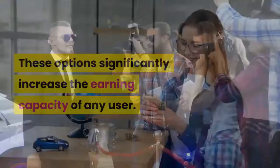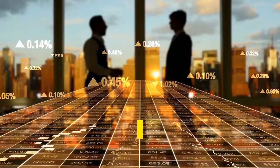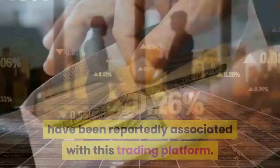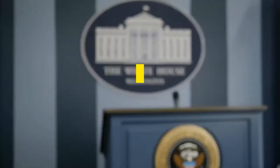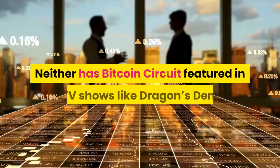Bitcoin Circuit is reportedly backed by celebrity endorsements. Prominent people like Richard Branson, Gordon Ramsay, and Elon Musk have been reportedly associated with this trading platform. However, such news across social media was found to be mere marketing strategies by affiliate marketers. Richard Branson and Elon Musk clarified their stance in a press release, stating they were in no way associated with this trading platform. Neither has Bitcoin Circuit featured in TV shows like Dragon's Den, This Morning, or Shark Tank.